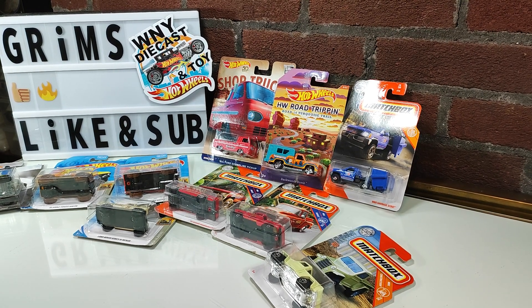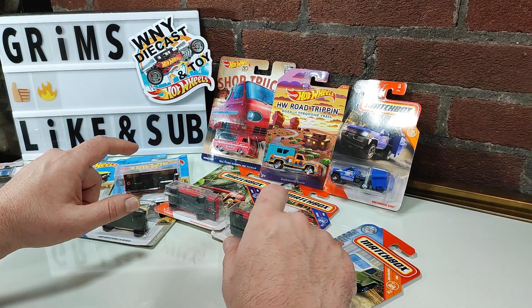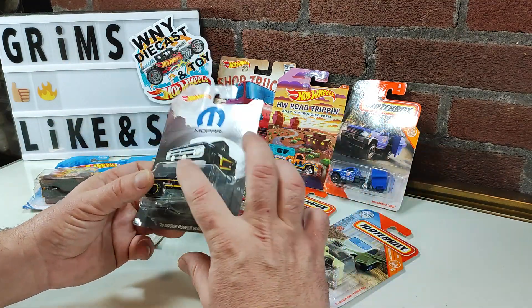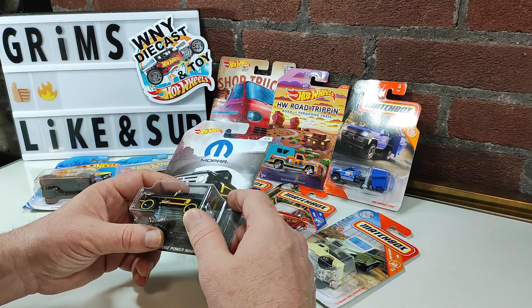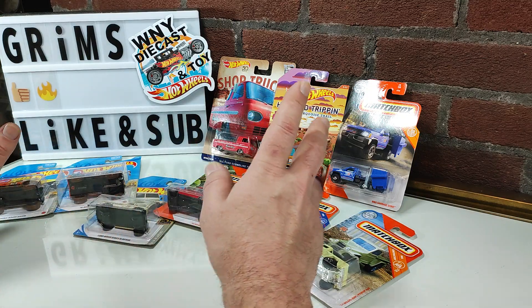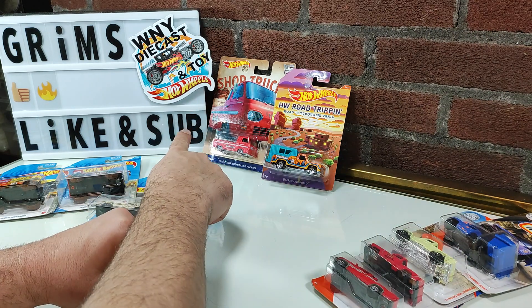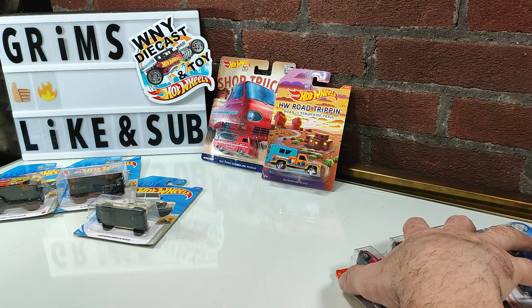Welcome to Grimm's Garage, another episode of Packaging Purge. This episode: pickup trucks — simply because I was sorting my collection, specifically my pickup trucks, knowing I had more to add to those piles, and I was a little upset they weren't open. We've got four Matchbox, one Hot Wheels Premium, and five other Hot Wheels mainlines, some from special sets.